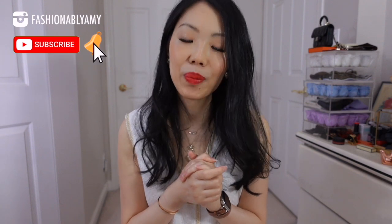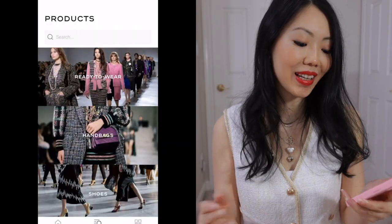Hey guys, welcome back to my channel. I'm Amy if you're new here. Initially for this week I wanted to post my Q&A but I decided against it because the new Chanel 22A collection is out. It officially launched on June the 10th in Canada and I wanted to go through the collection with you guys. So let's get started with handbags.